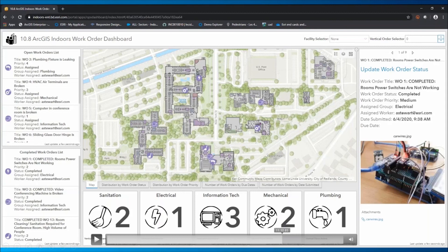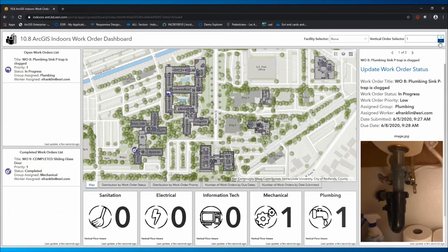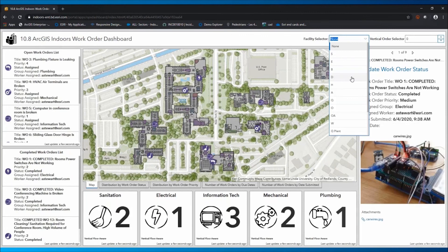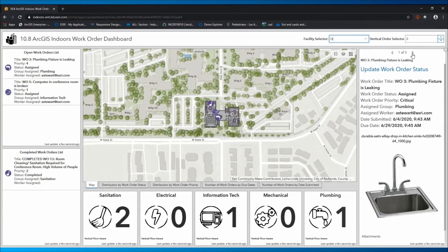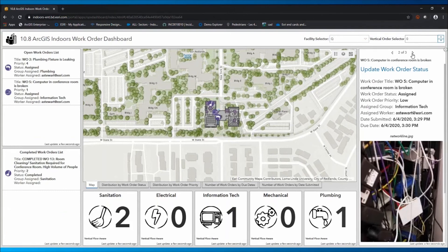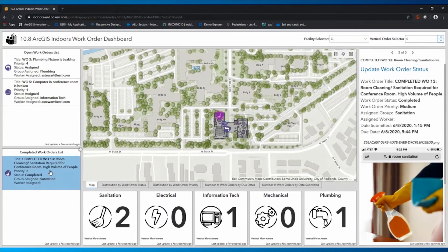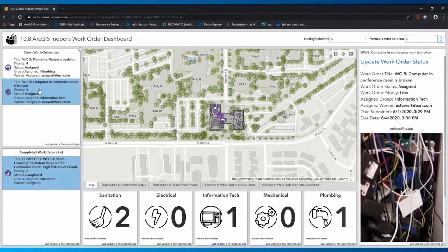In terms of work order management, you will also be able to map out all of your essential work orders and have a unified and clear operating view on the different kinds of services that need to be done to keep the facilities running. This helps identify potential red flags and upcoming maintenance that needs to be done in certain places faster, rather than sending people there to inspect on a routine basis. Data can be updated either directly through the web map or through mobile applications that allow staff and workers to update data directly.